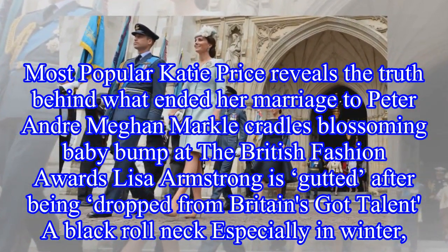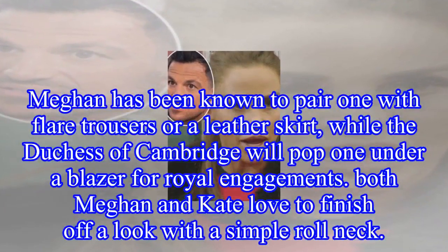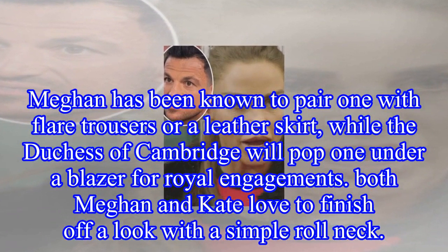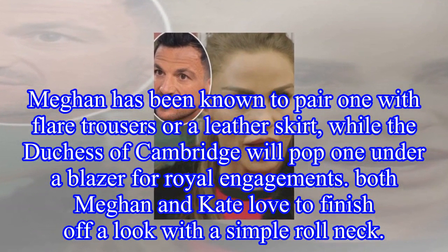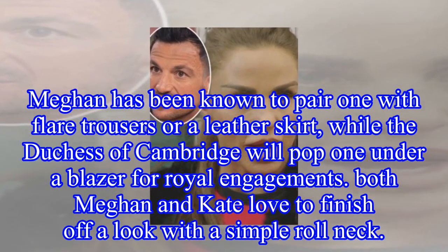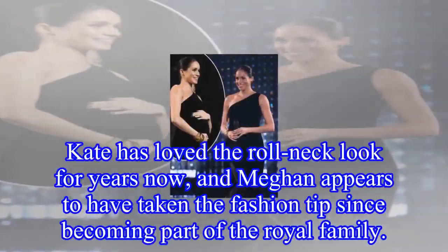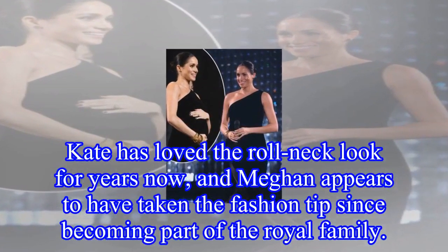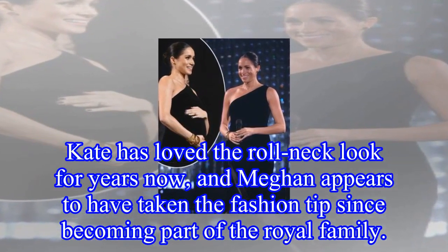A black roll neck is essential, especially in winter. Meghan has been known to pair one with flare trousers or a leather skirt, while the Duchess of Cambridge will pop one under a blazer for royal engagements. Both Meghan and Kate love to finish off a look with a simple roll neck. Kate has loved the roll neck look for years, and Meghan appears to have taken the fashion tip since becoming part of the royal family.